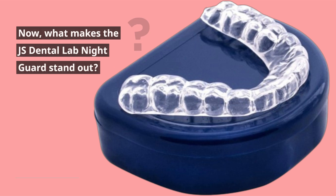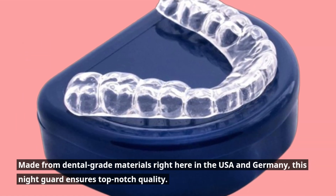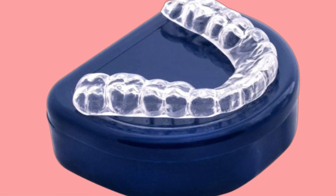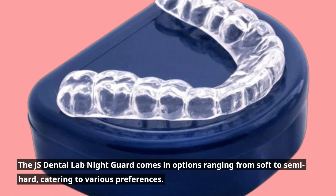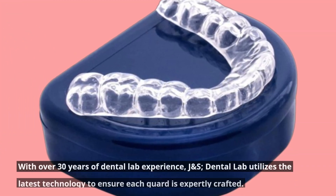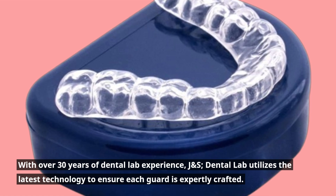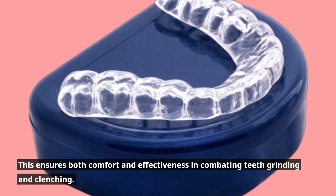Now, what makes the JS Dental Lab Nightguard stand out? First off, it's crafted with durability and comfort in mind. Made from dental-grade materials right here in the USA and Germany, this nightguard ensures top-notch quality. It comes in options ranging from soft to semi-hard, catering to various preferences, and you can even choose different thickness levels for a truly customized fit. With over 30 years of Dental Lab experience, J&S Dental Lab utilizes the latest technology to ensure each guard is expertly crafted, ensuring both comfort and effectiveness in combating teeth grinding and clenching.